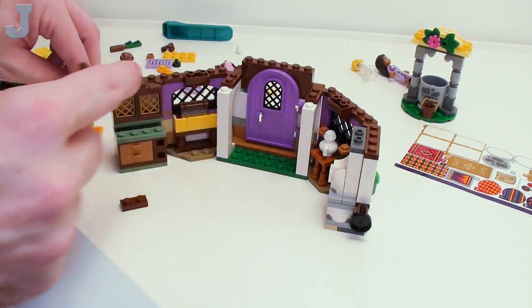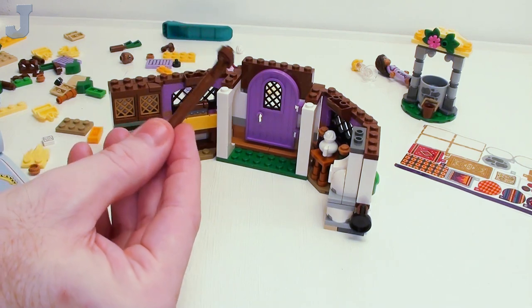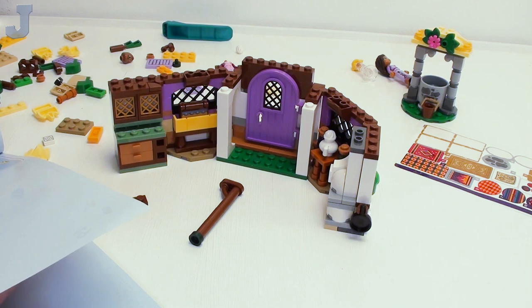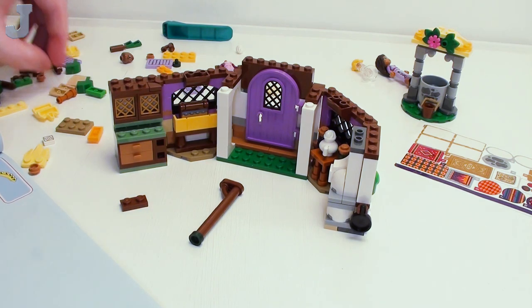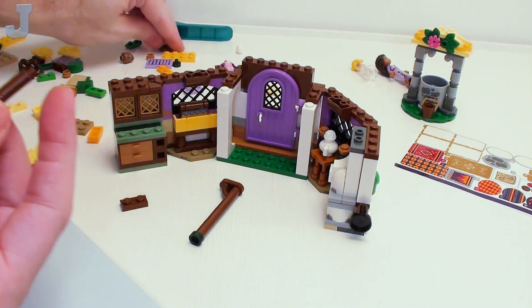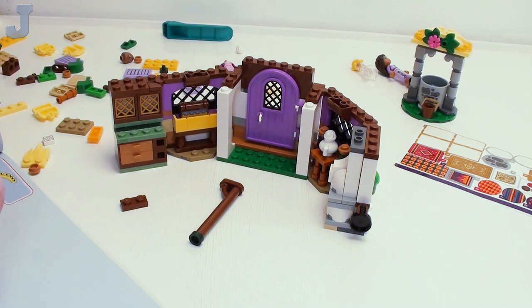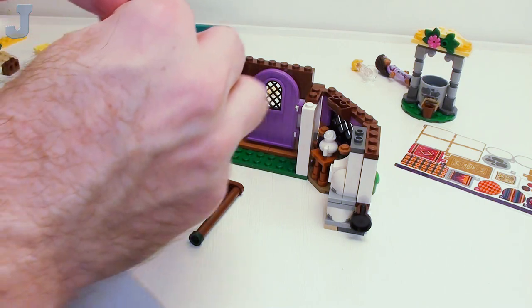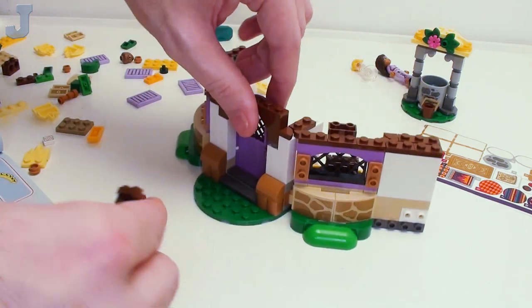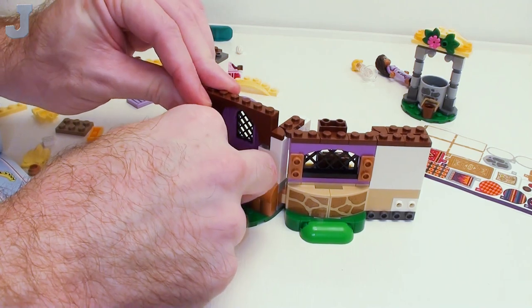It looks like a little tree or something — now it looks like a nice post to hold up part of a gazebo or something. Oh, we've got to make two of those — not too bad. Yeah, this is still keeping my interest in bag two. I know there's going to be somebody who says 'he can build this fast' — you most likely can, I'm just enjoying the build. That's the whole point of doing the extensive reviews — I don't do half-fake reviews.